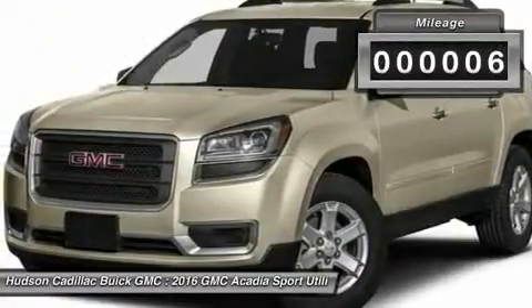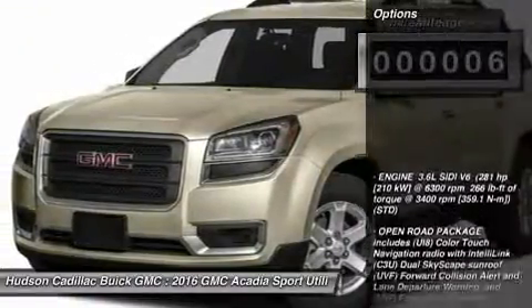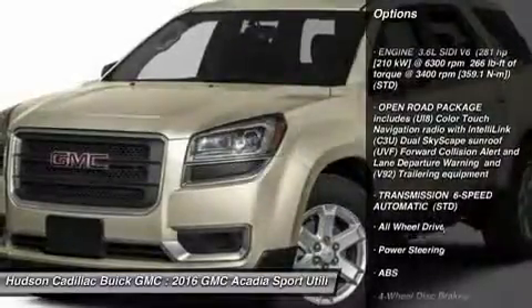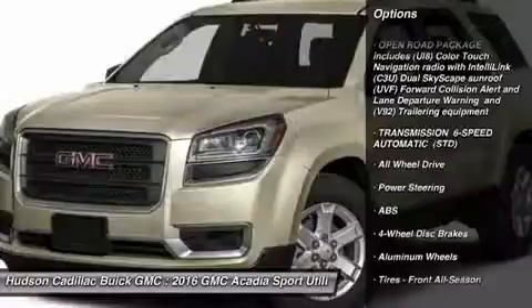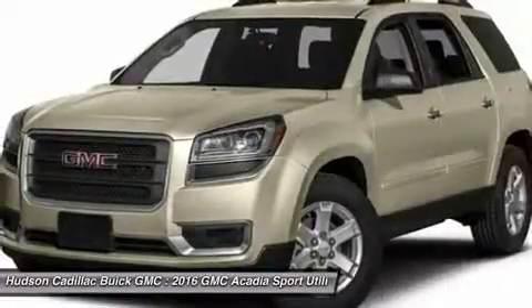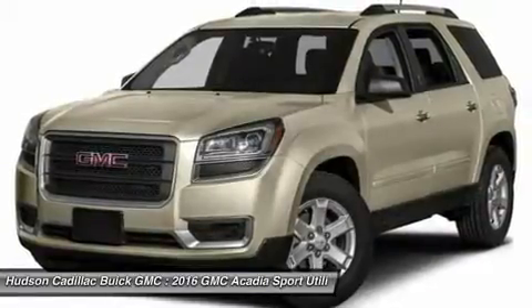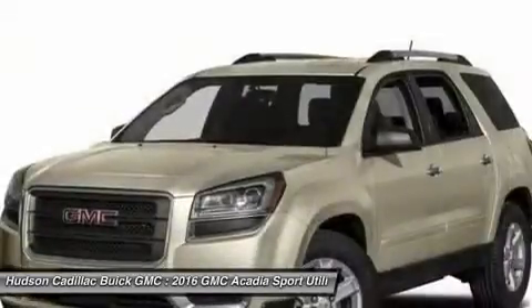This vehicle has less than 100 miles. Here are some of this vehicle's great options: keyless entry, anti-lock braking system, power passenger seat, power lift gate, steering wheel audio controls, all wheel drive, remote engine start, leather wrapped steering wheel, Bluetooth, adjustable steering wheel.